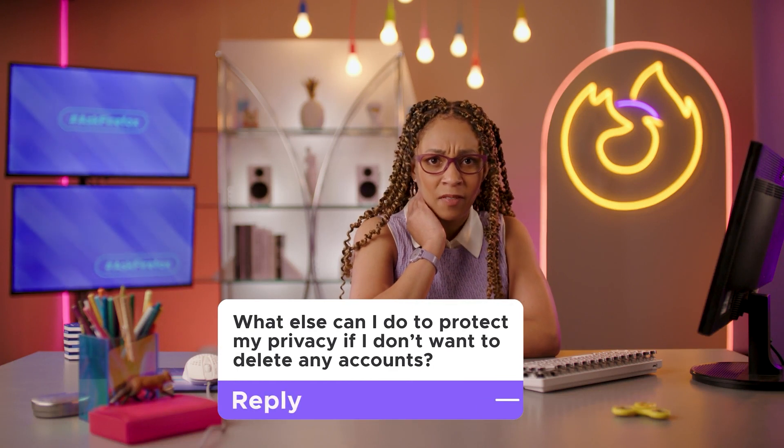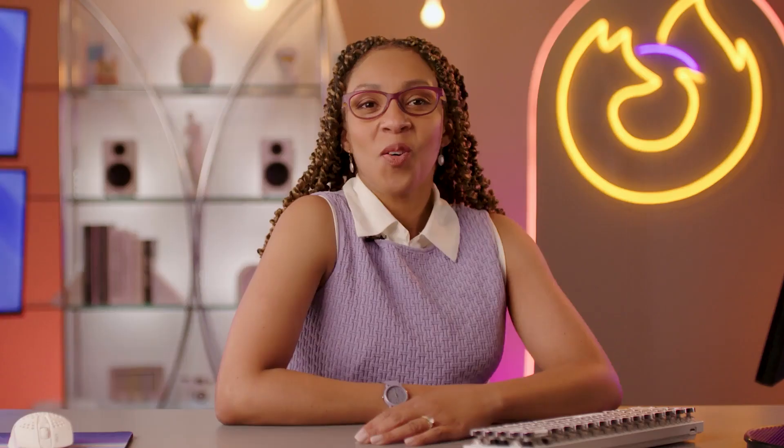What else can I do to protect my privacy if I don't want to delete any accounts? When it comes to your overall online privacy, your choice of web browser can make all the difference. Just think of all the creepy third-party trackers lurking on the web, waiting to collect your data like a bunch of digital vampires. Those digital bloodsuckers have one main way of tracking your online activity: cookies!